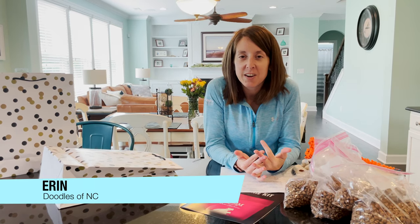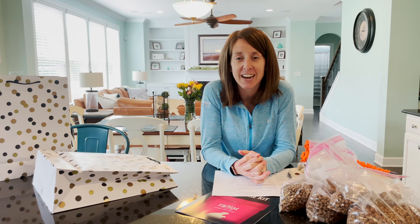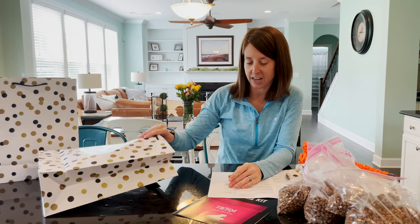Hey Doodle Fam, it's Erin here. We are super excited today — we are sending home two puppies this week. Molly's puppies are going home and their families are so excited. I wanted to share with you just what we do and how we send our puppies home with their go-home bag. We have one already made and we're going to put one together.